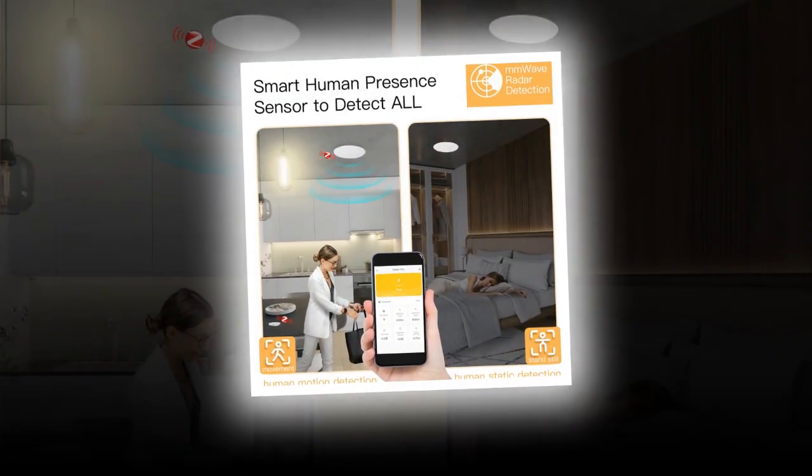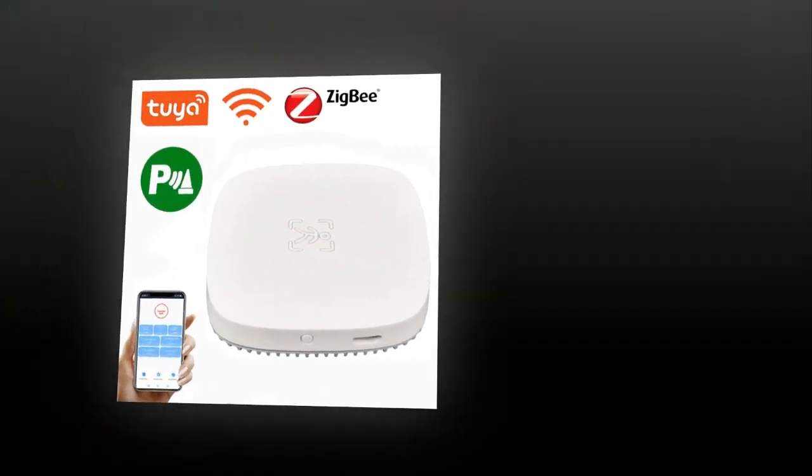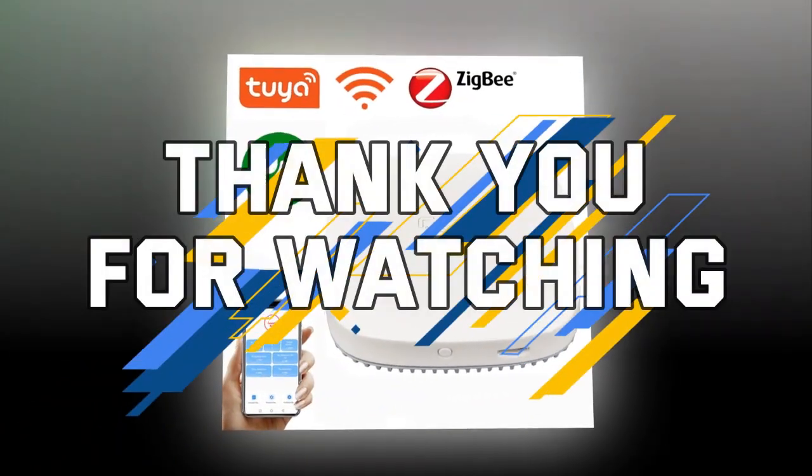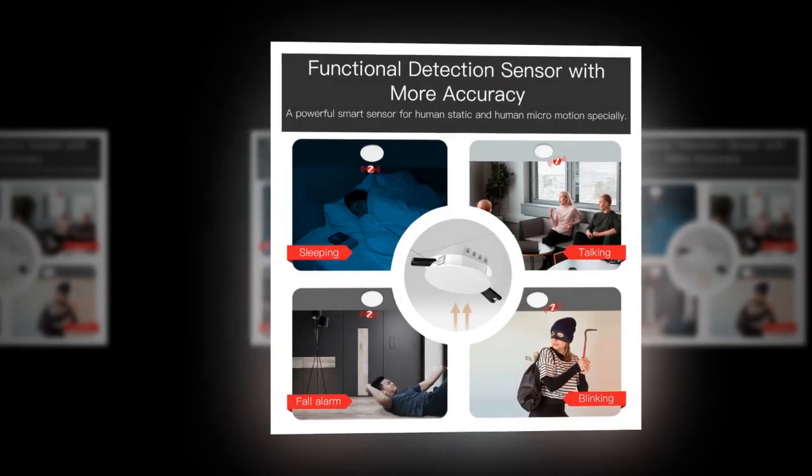Disclaimer: these choices may be out of date, and all of these products may not be in stores. We don't know when this will be back in stock. You need to go to the top Human Presence Detection Sensor 2023 review link to see the most recent updates to the list.